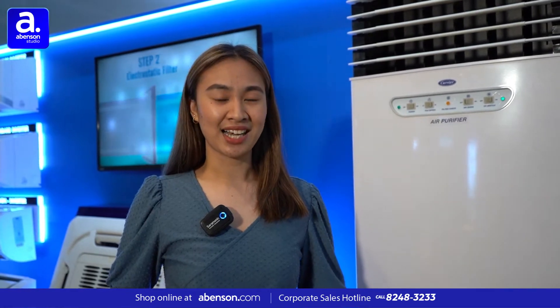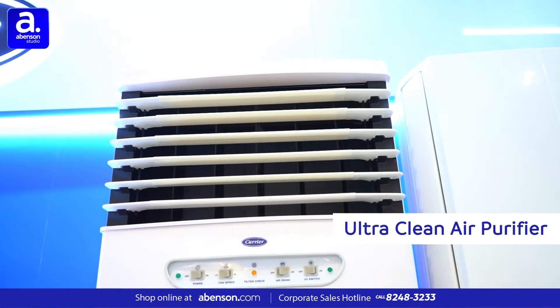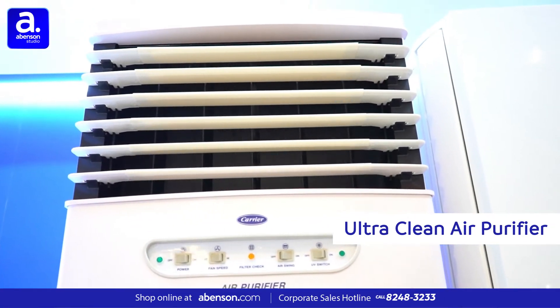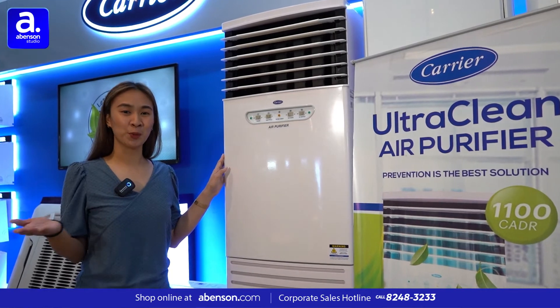But good news! I'm Winnie Alcantara and I'm pleased to introduce to you our newest product, the Carrier Ultra Clean Air Purifier. This product is a breeze of fresh air for your home and business.